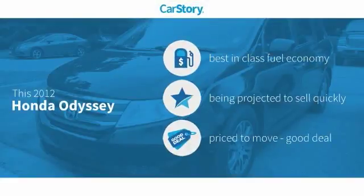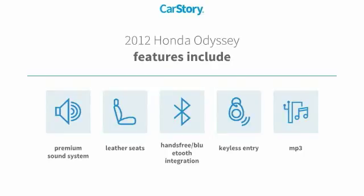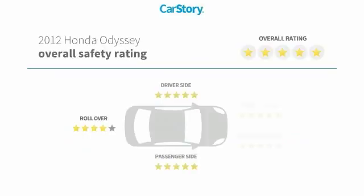Our story research indicates this vehicle as having best-in-class fuel economy and a good deal. Features also include keyless entry, premium sound system, leather seats, hands-free Bluetooth integration, MP3, and has been listed as an IIHS top safety pick with these ratings.